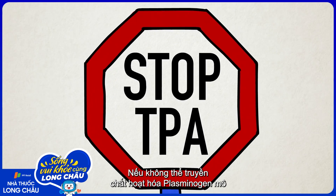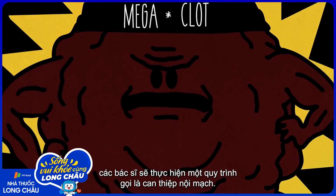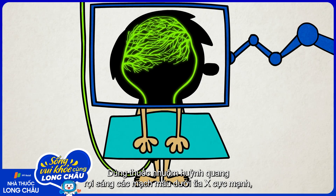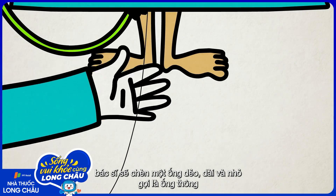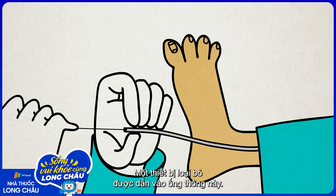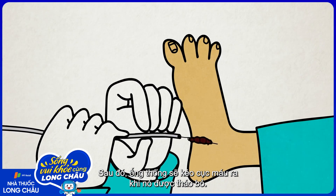If tissue plasminogen activator cannot be given because the patient is on certain medications, has a history of major bleeding, or the clot is particularly large, doctors can perform a procedure called an endovascular thrombectomy. Using a fluorescent dye that illuminates the blood vessels under a strong x-ray, the physician inserts a long, thin, flexible tube called a catheter into an artery in the leg and maneuvers it all the way to the blockage. A retriever is passed through this catheter — it expands and anchors into the clot when it's just past it — and the catheter then pulls the clot out when it's removed.